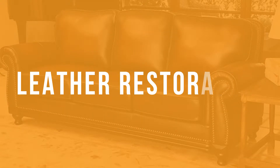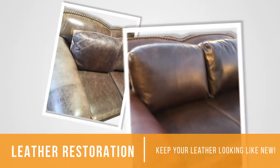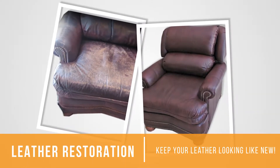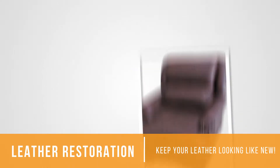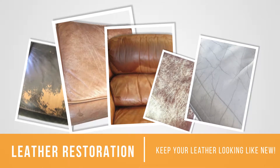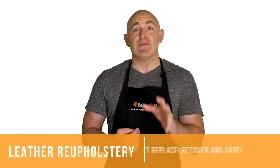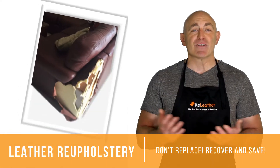Leather restoration keeps your leather home decor looking like new. Leather restoration treats normal wear and tear and restores the original color of your leather — fixing discoloration, color fading, stains, and scuffs.